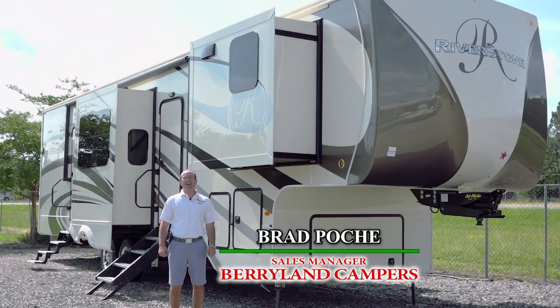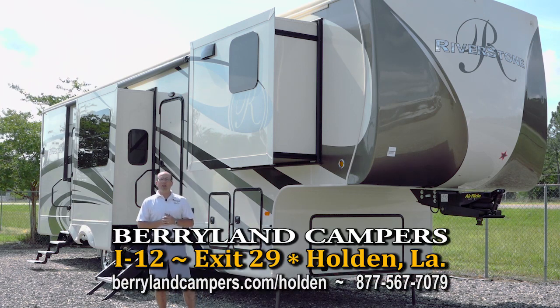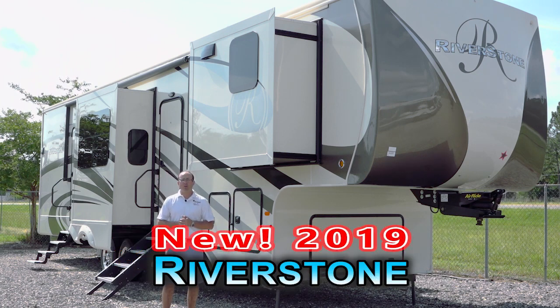Hi, Brad Poche here with Berryland Campers. Thank you for visiting us on the World Wide Web. Today we're down in Holden at exit 29 off Interstate 12, and we're here to introduce the new Riverstone product of fifth wheels made by Forest River.